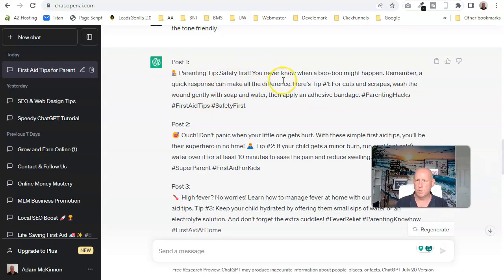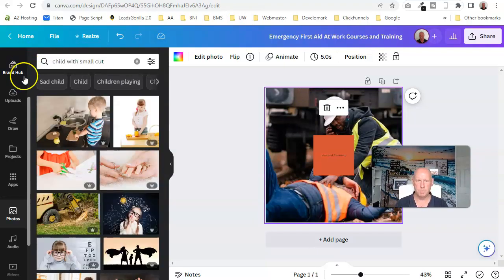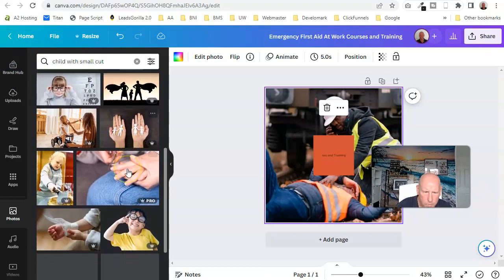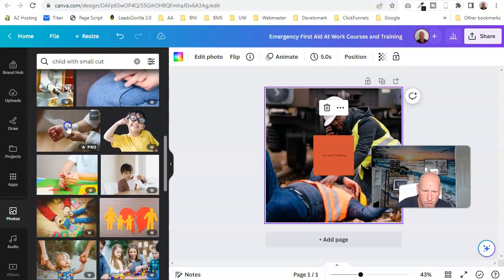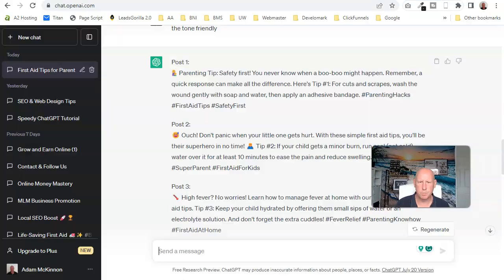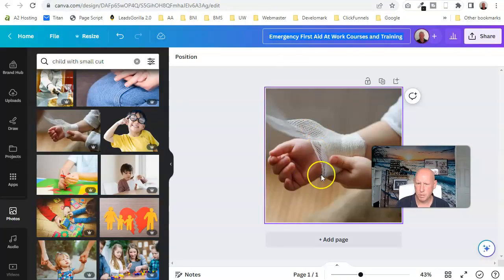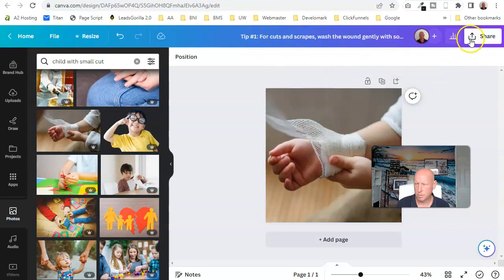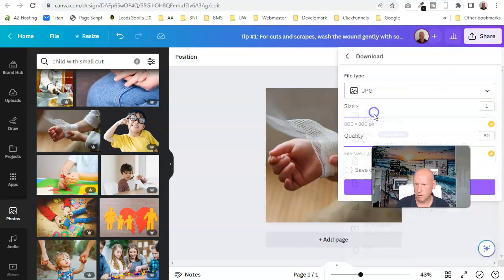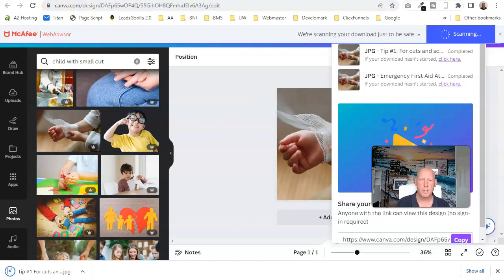I'm going to start with tip one — cuts and scrapes. I'll go into Canva, find a relevant image — there we go, a little bandage — and take a bit of text from ChatGPT to use as a caption base. I'll download it as a JPEG, and now I've got my image ready to use.